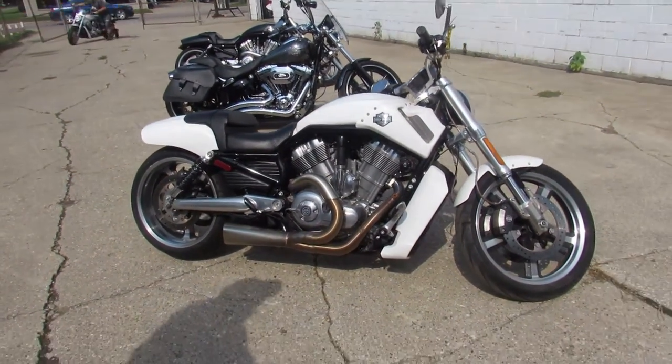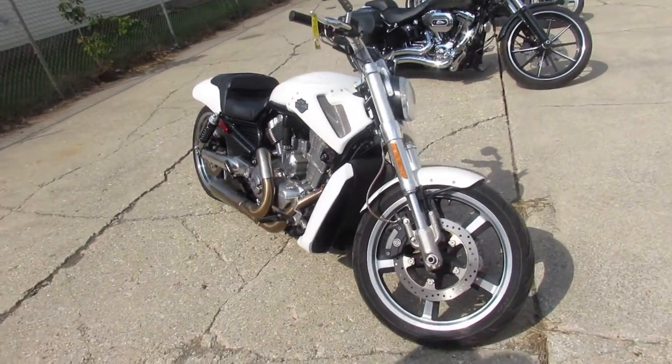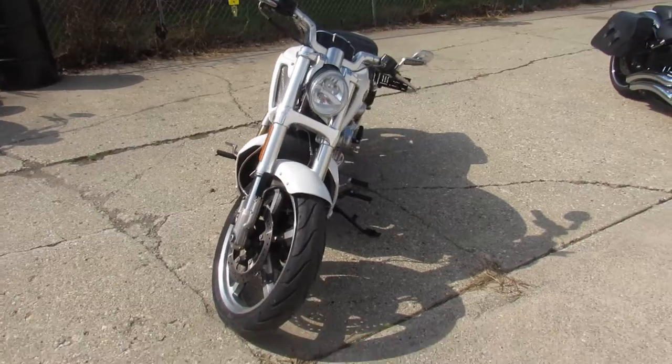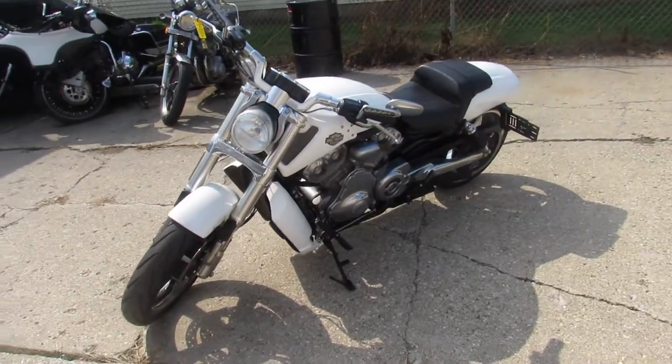Hey guys, ApprovalPowerSports.com here doing some videos on some Harleys we just got in — we're stacking them up for you. This one here: 2014 Muscle Rod for sale. Only has 3,788 miles — you heard right, 3,788 miles.